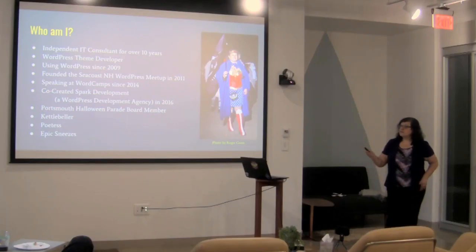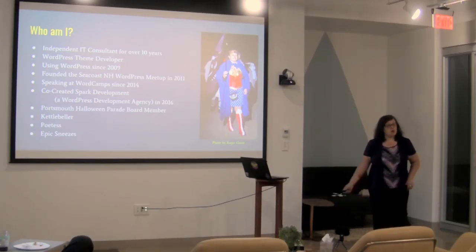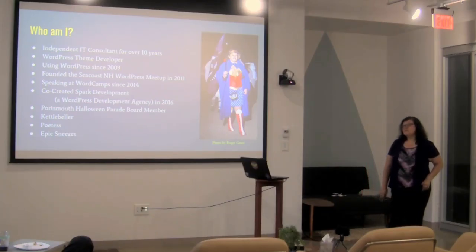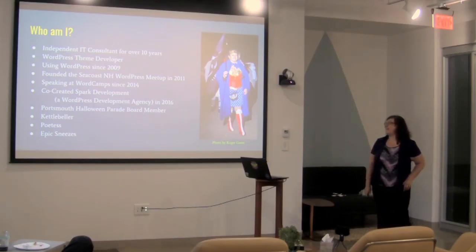Just a couple of fun things to lighten it up. I'm also a board member of the Portsmouth Halloween parade. I'm a poet — I actually got to read a poem at WordCamp US last year, which was super exciting. And I'm known for my epic sneezes. This place has great acoustics, so you better hope I don't go.